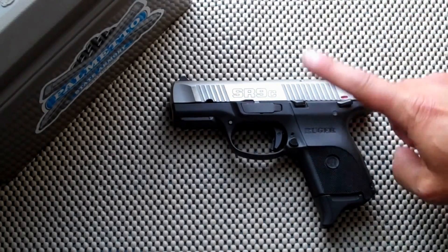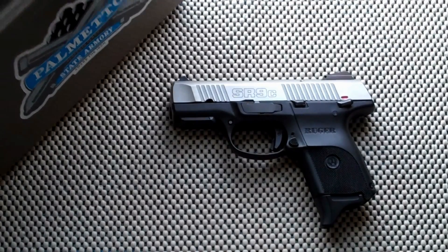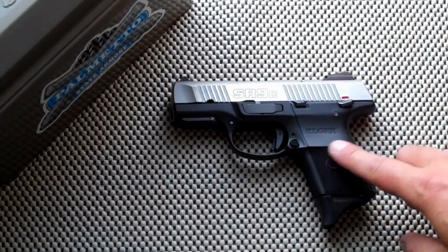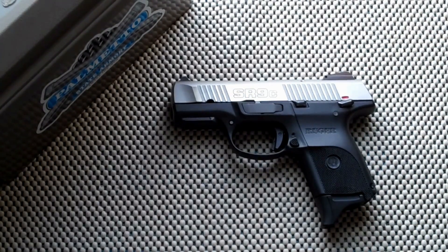I like the Ruger SR9C — it has a lot of qualities — but I had some light primer strikes. I picked up some bulk ammo from Palmetto State Armory and this last weekend I had more light primer strikes, and it was a problem. So this gun's going back to Ruger to fix that problem, and as it sits right now, I don't like it.